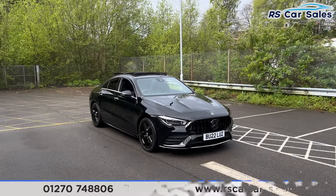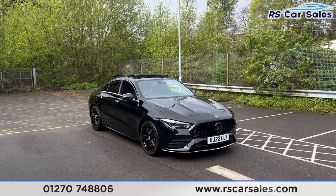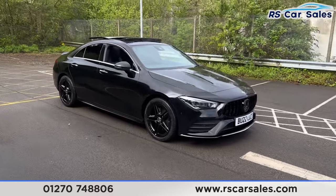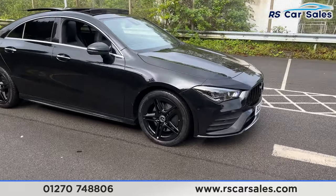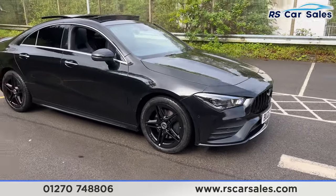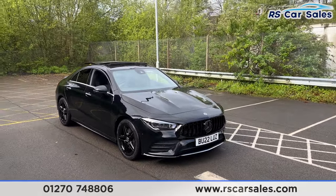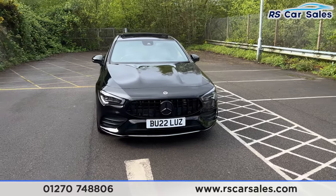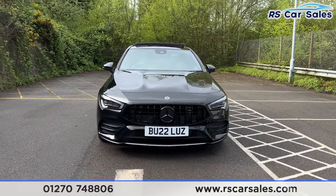Here we have a 22-plate Mercedes-Benz CLA 200 AMG Line Premium Plus. This vehicle comes with 18-inch gloss black alloy wheels, all of which are in excellent condition and unmarked. We also have the cosmos black metallic paintwork, LED headlights, and the Panamerica front grille with the black Mercedes badge in the center.